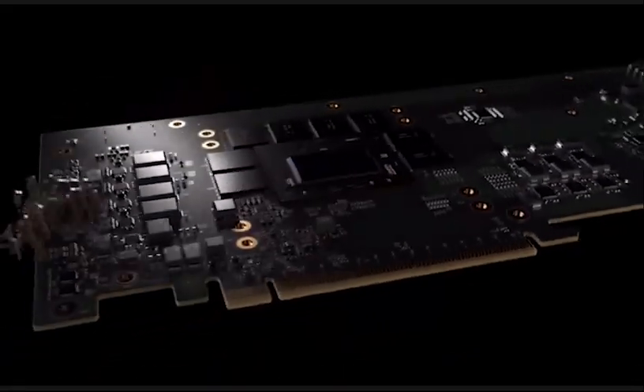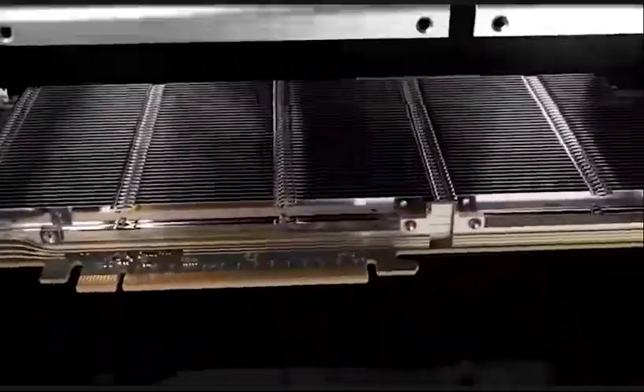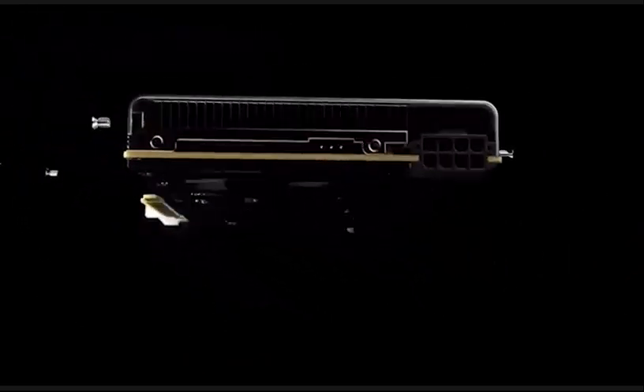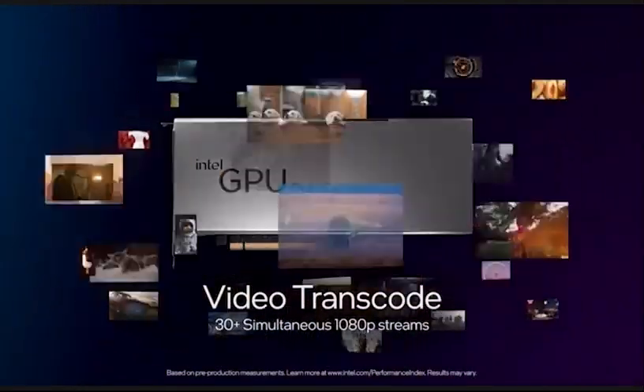This is Intel's data-center GPU, codename Arctic Sound M. Arctic Sound is an open-source media solution stacked GPU. Each GPU is capable of transcoding over 30 HD video streams or 8 4K video streams.